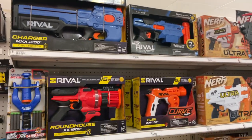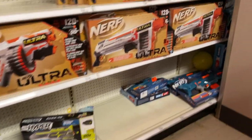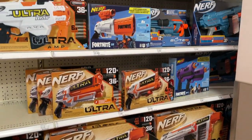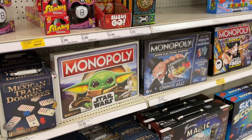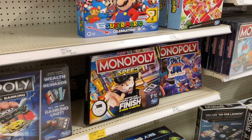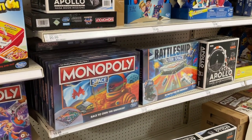Let's take a quick look at the Nerf aisle and see if the Roblox guns are in. Nope, they're not at Target or Walmart yet, but three of them are on Amazon. Let's see if the Roblox Monopoly set is out — nope, that's not out yet either. That's coming next month.